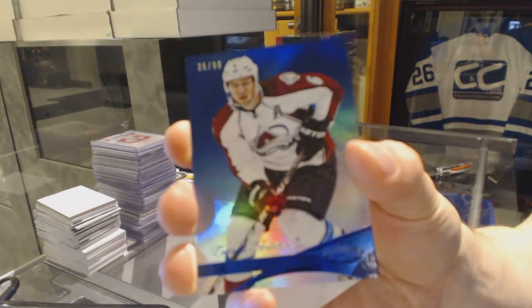We've got a mirror blue number 99 for the Colorado Avalanche, Eric Johnson.